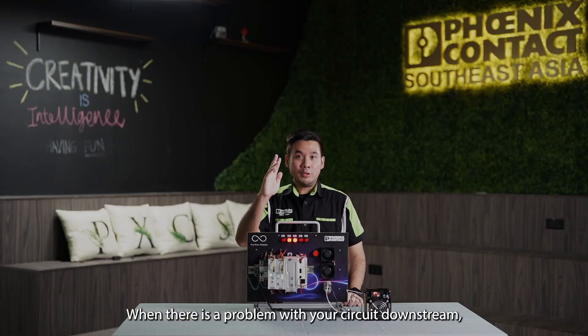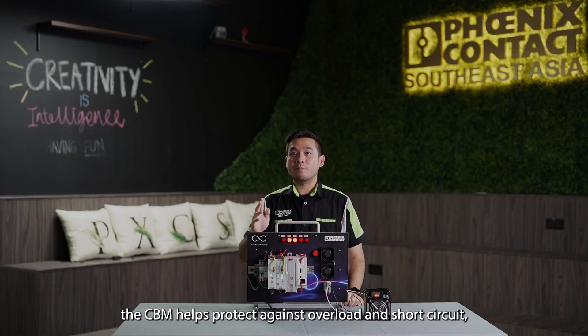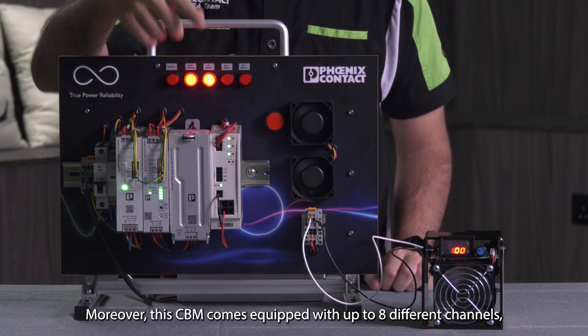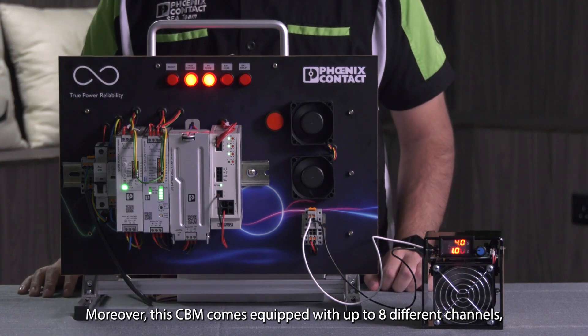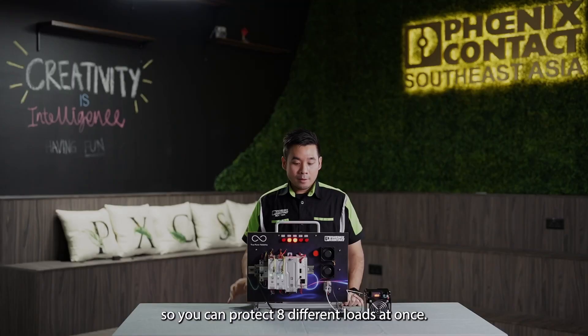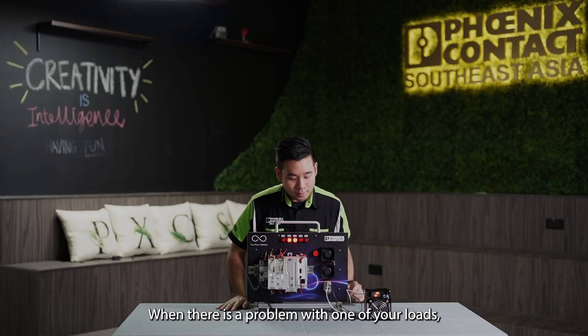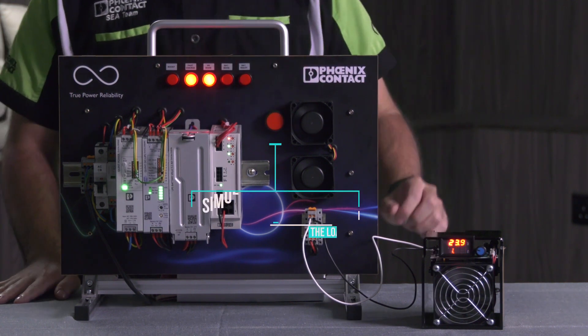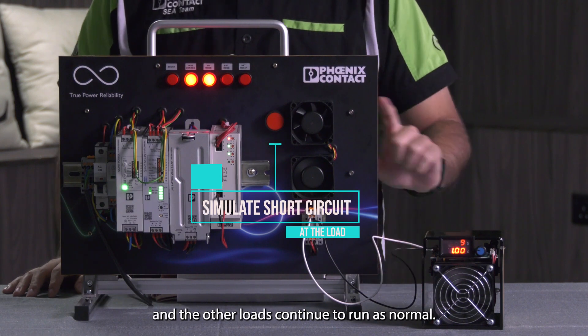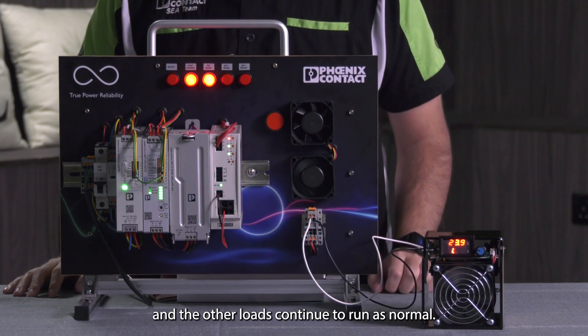When there's a problem with your circuit downstream, the CBM helps protect against overload and short circuit, giving your system more robust protection. Moreover, the CBM comes equipped with up to eight different channels, so you can protect eight different loads at once. When there's a problem with one of your loads, the CBM will cut off only the faulty load and the other loads continue to run as normal.